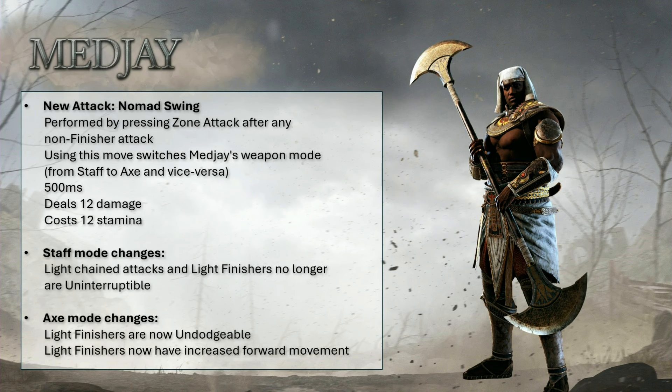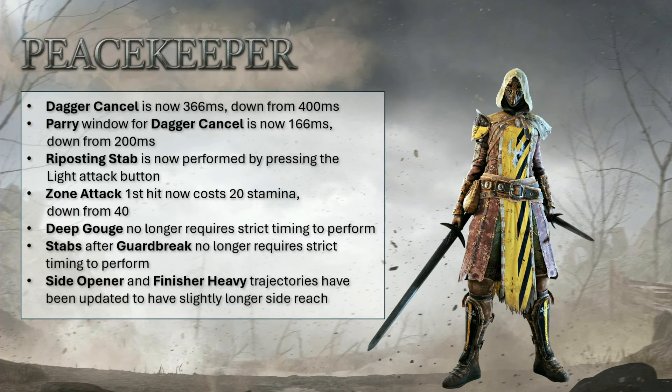Remember that when I talk about Lorebringer fans in a future video. But that's it for Magi. Next is the Peacekeeper rework. For one, Dagger Council is now 366ms, which means 33ms faster. In conjunction, the parry window has been shrunk down to 166ms — and that is a first. We've had decreased parry windows because of hitstun in the past, but we've never had the deliberate choice of making this window smaller to begin with.